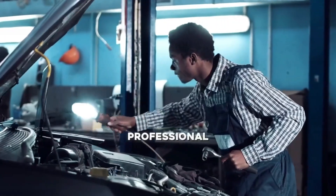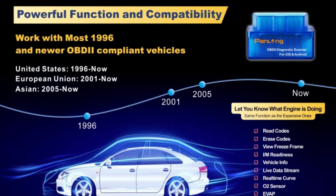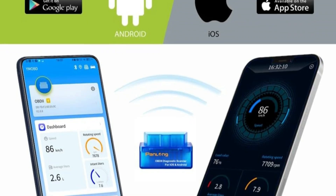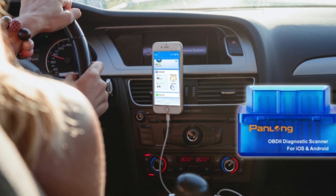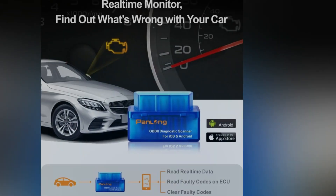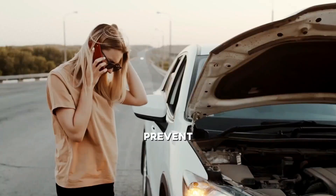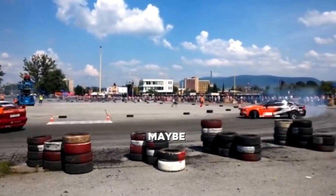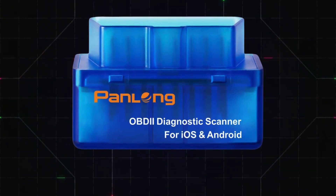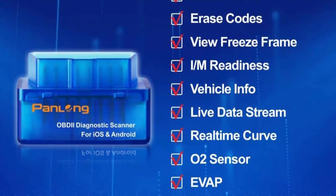Now, let's talk about a few things to keep in mind. The build quality isn't the most durable — the plastic housing feels a bit flimsy compared to other models. Some users also report occasional Bluetooth connectivity issues, especially with newer iPhone models. While the included app covers the basics, it doesn't provide detailed explanations for error codes, which might leave you searching for answers. This scanner may also struggle with manufacturer-specific codes, meaning it won't work as well for certain vehicle brands. If you need deeper diagnostics, you might have to rely on third-party apps, which could mean extra costs. So if you're after a simple, no-frills scanner for everyday diagnostics, the Panlong OBD2 scanner is a great pick — but if you need more advanced features, you might want to explore other options.